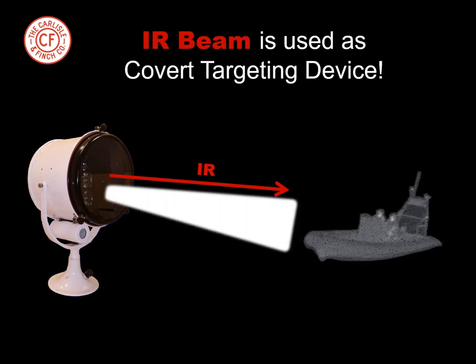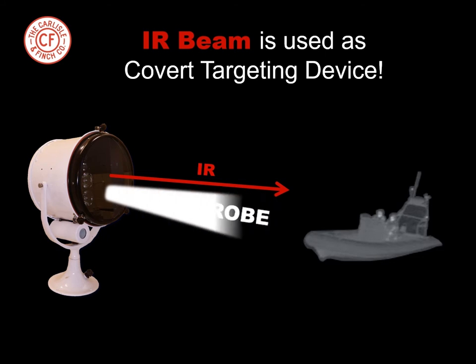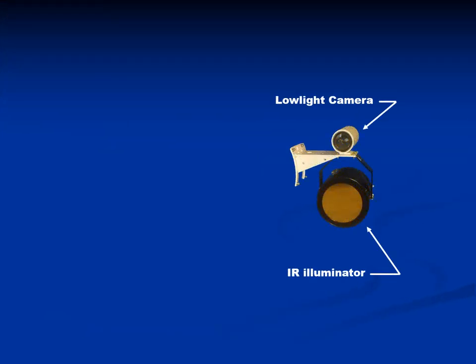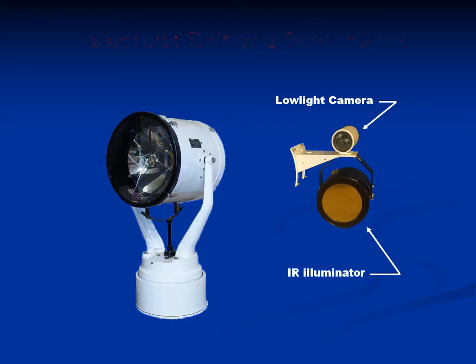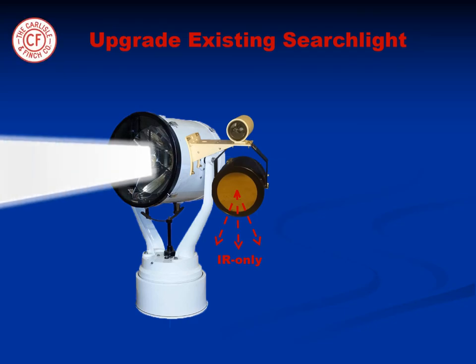And if the intruder is dangerous, the strobe transforms the searchlight instantly into a non-lethal weapon. This exciting new technology can be added to existing Carlisle & Finch searchlights as a field upgrade. This combination will also allow the invisible IR beam to be used as a covert targeting device to instantly illuminate the target.